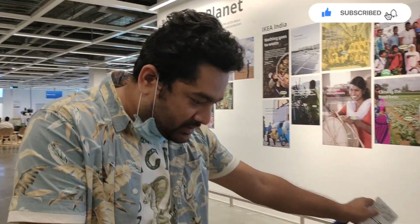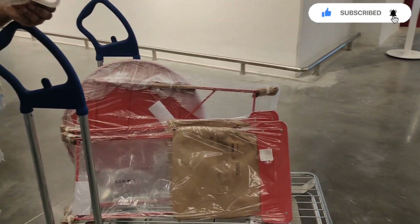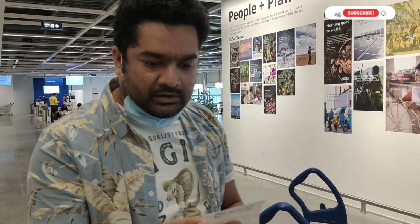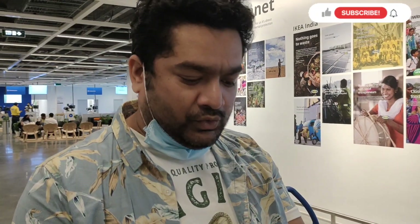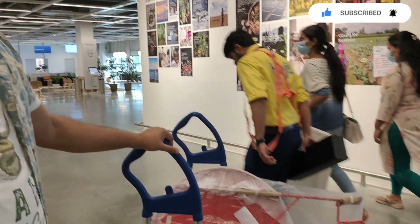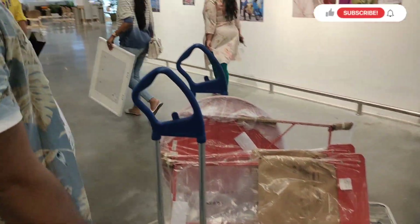We just bought this table. There was a screen where we had to enter the product number and then generate the bill. Once that was done, we made the payment, and from the collection center we collected the items.